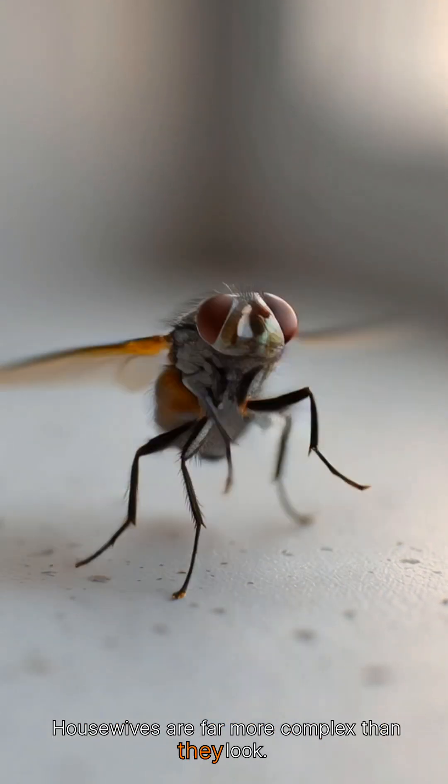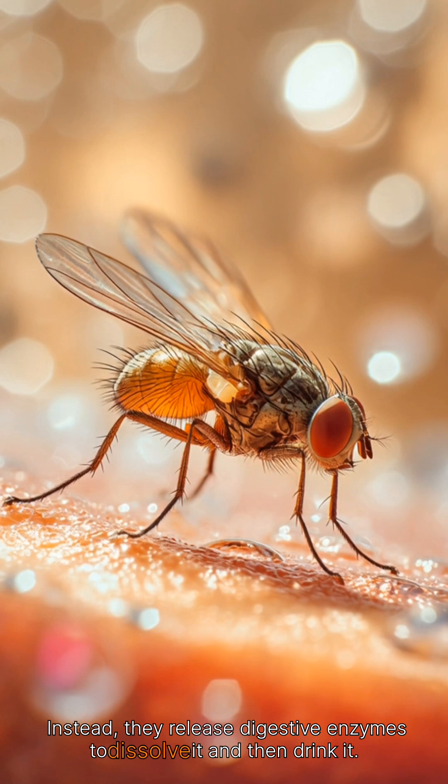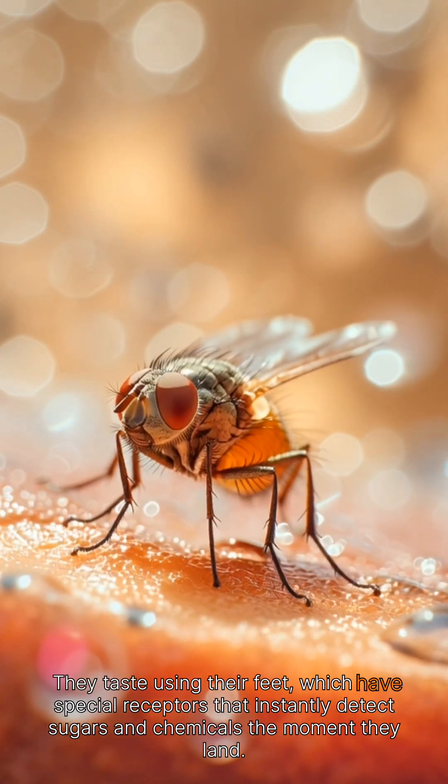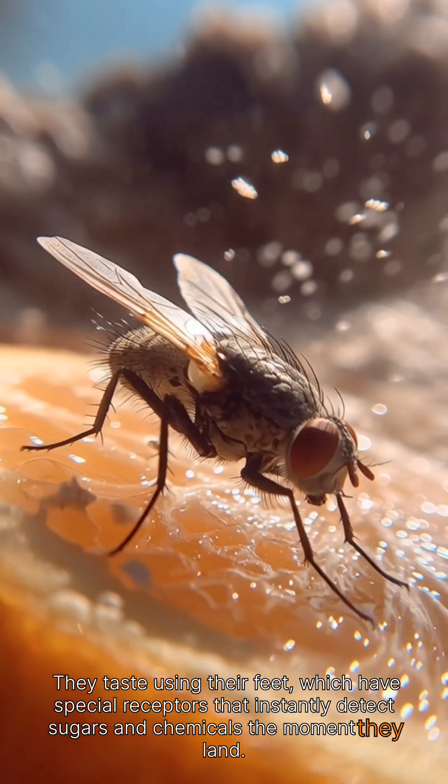House flies are far more complex than they look. They don't chew food. Instead, they release digestive enzymes to dissolve it and then drink it. They taste using their feet, which have special receptors that instantly detect sugars and chemicals the moment they land.